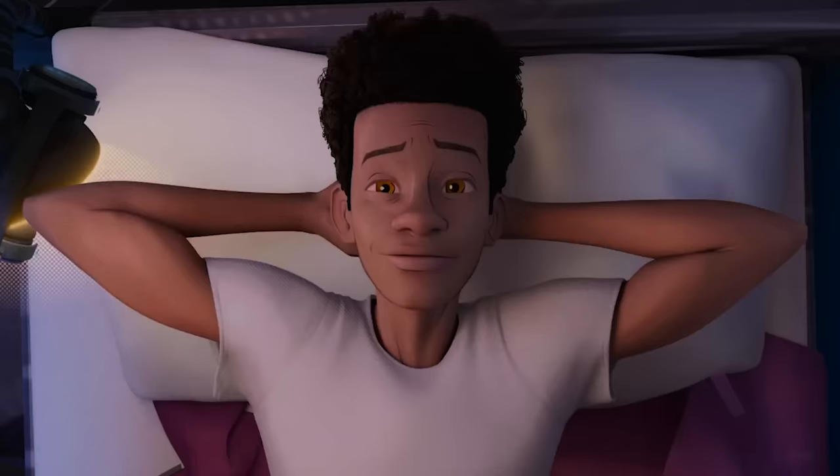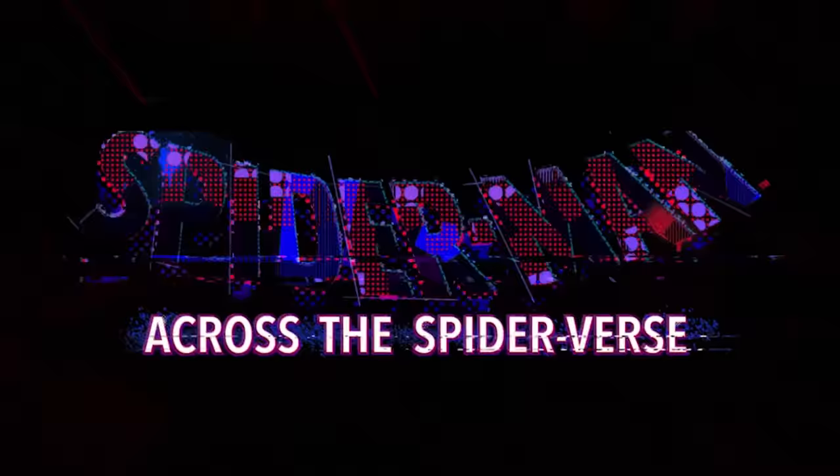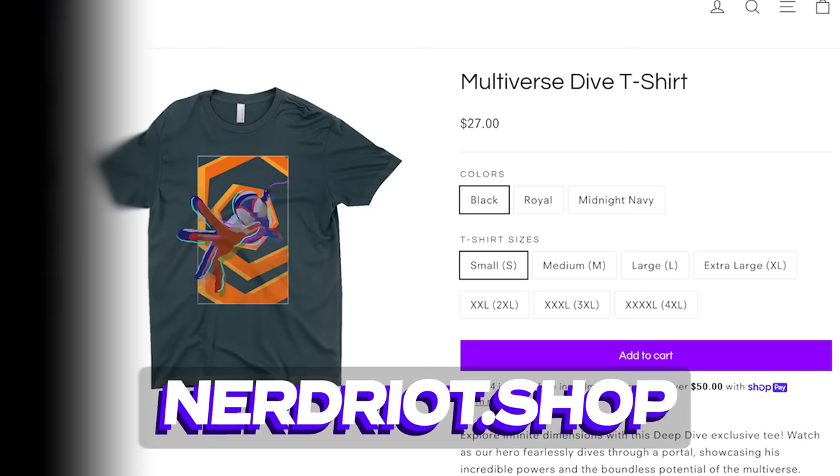2018's Spider-Man: Into the Spider-Verse is my favorite Spider-Man film and one of my favorite superhero films of all time. With its sequel coming this week, we are long overdue revisiting this movie because there are — no joke — hundreds of animation details I never caught until my recent watches. And the best way to support The Deep Dive is with a Miles Morales Multiverse Dive shirt available at nerdriot.shop.